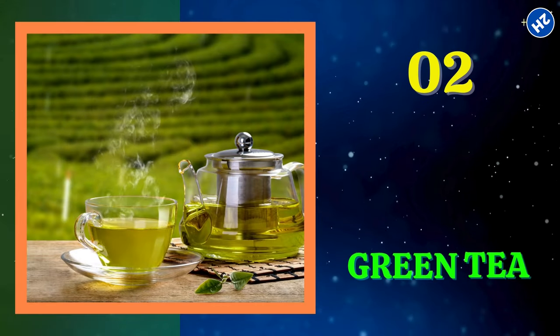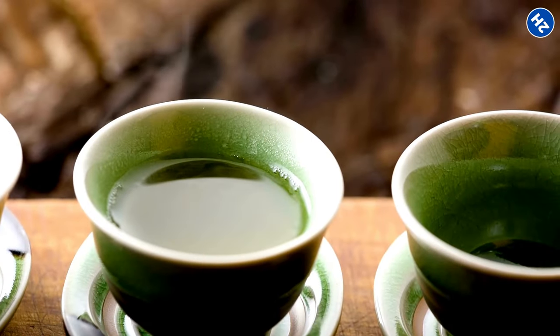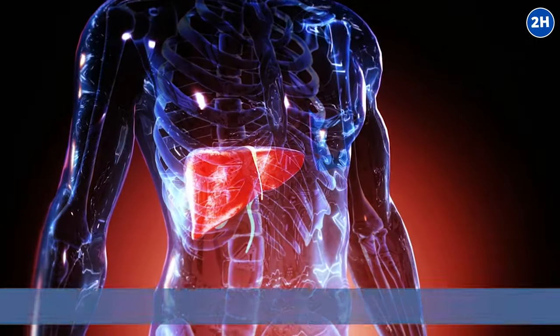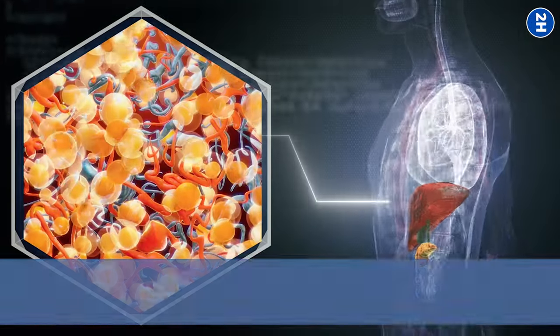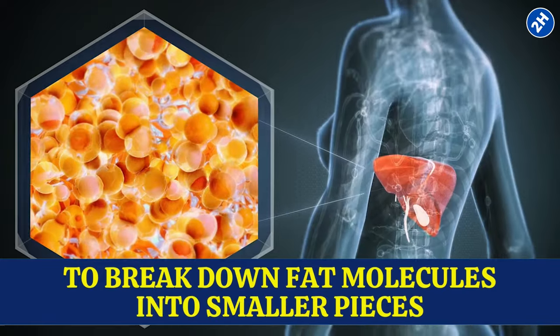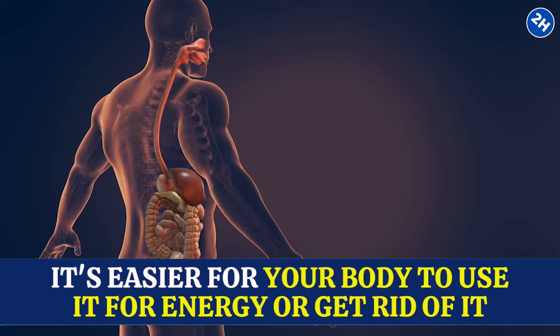Number 2: Green Tea. Green tea is a classic choice for those looking to boost their liver health. It's loaded with something called catechins, known for their powerful effects on metabolism and fat breakdown. When your liver is overloaded with fat or toxins, it can become sluggish and less efficient. When you drink green tea, those catechins head straight to your liver and tell special enzymes to break down fat molecules into smaller pieces, making it easier for your body to use or eliminate them.